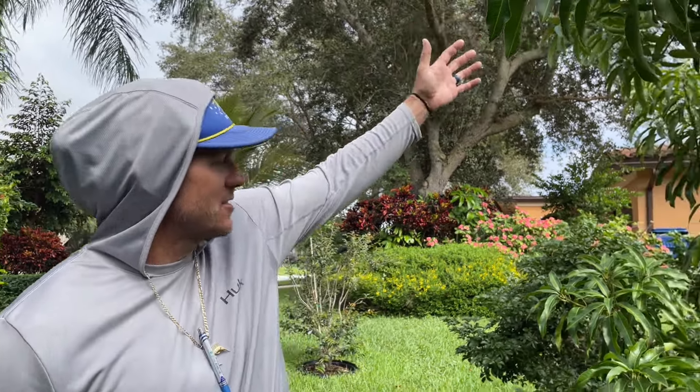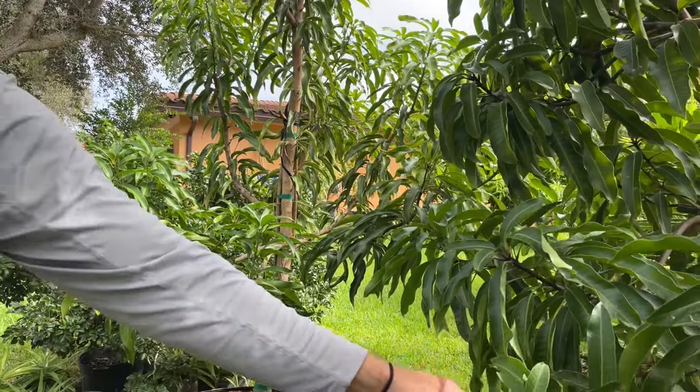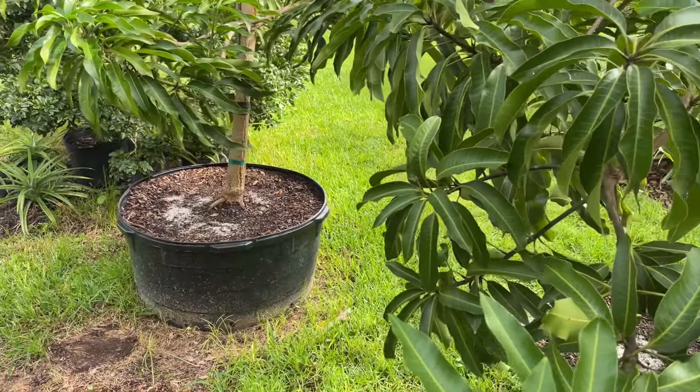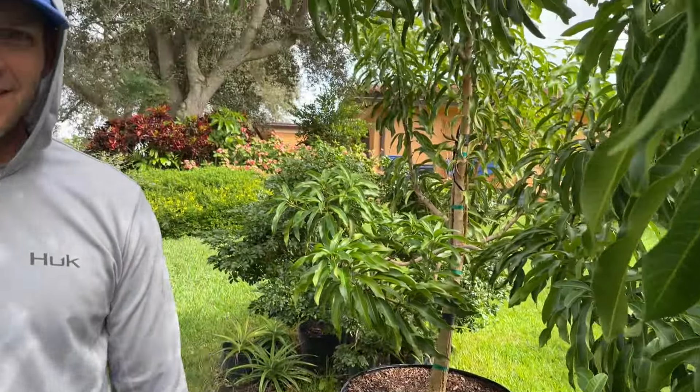We do a little fruit forest for people, especially helping all the new transplants in South Florida who have happily bought homes down here and are super excited to get some nice quality fruit trees in the yard. A lot of people want to skip the line and skip some time, so they like the big ones. For instance, we do a lot of these — this is a Glen, 65 gallon. This one's not rooted in yet; this is 100 gallon. There's another 100 gallon Glen right there.